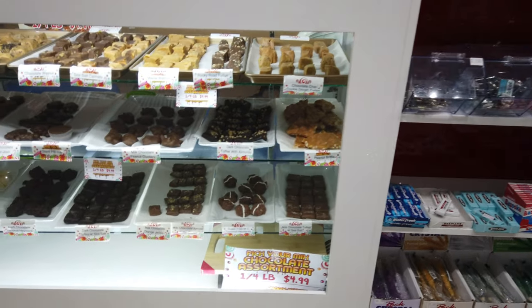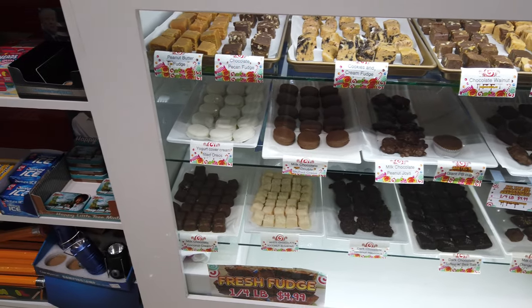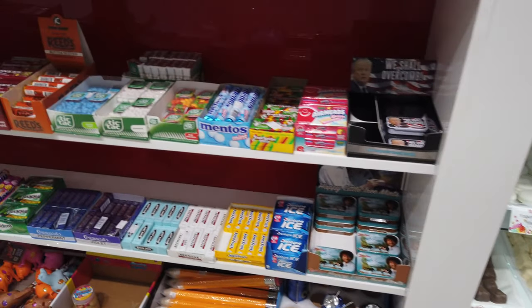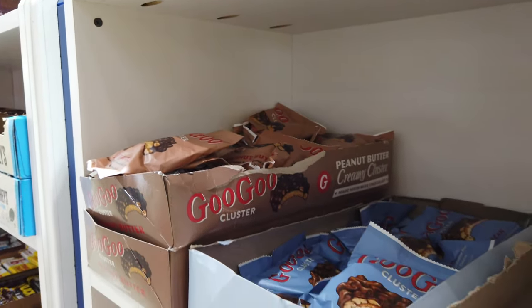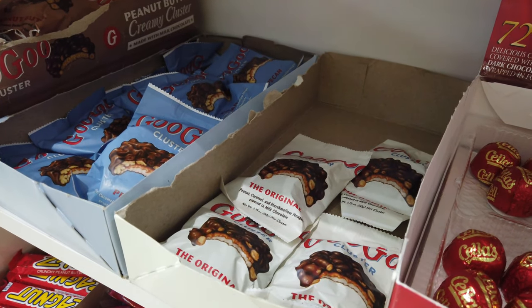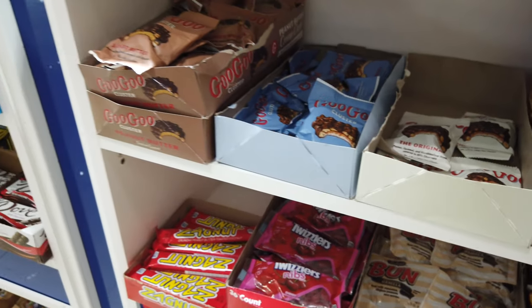They've even got fudge — five dollars for a quarter pound. If you're familiar with the Goo Goo Cluster, you know that they're good. Every time I see these, I think of Tennessee, where they originated from.